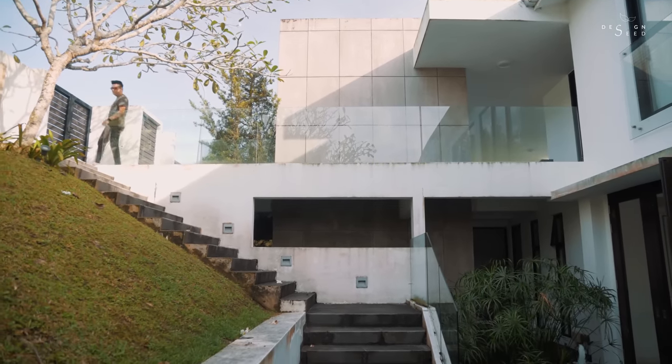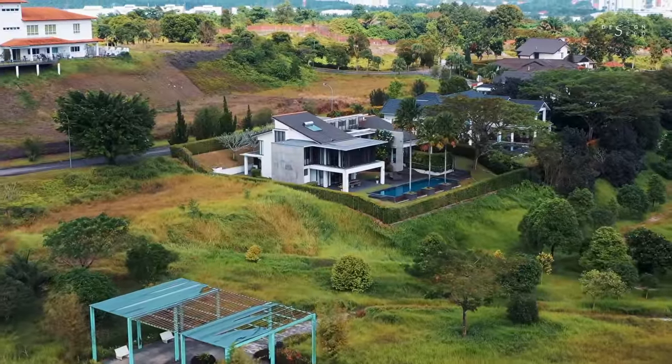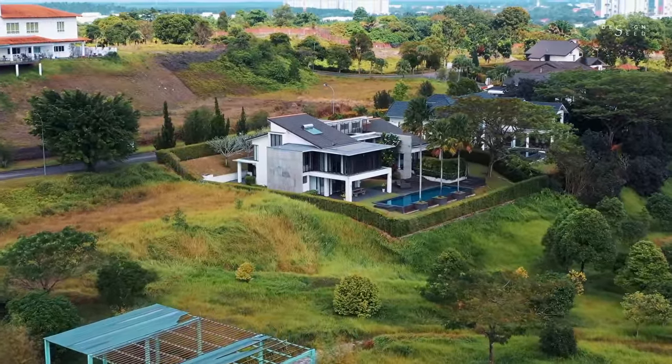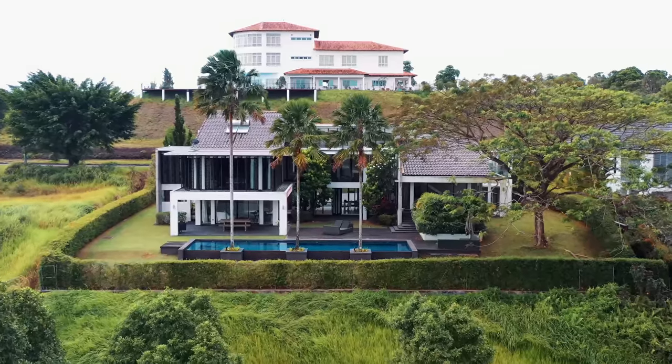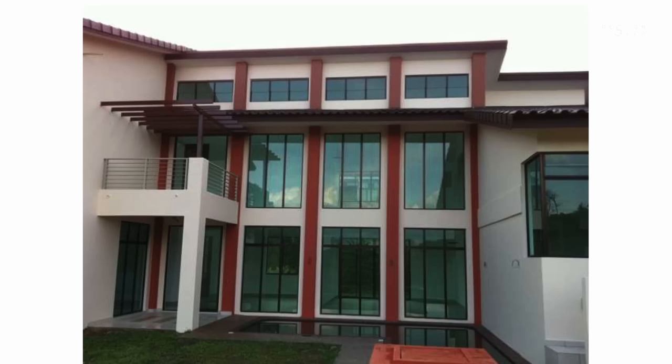Many family, friends, and even fellow viewers throw me this question: should I buy an empty land, or should I purchase an existing property and renovate it? Today's episode on Design Seat, we will be sharing an existing bungalow transformation that initially looks like this — and with the impact of architecture and design, the final outcome turned out like this.